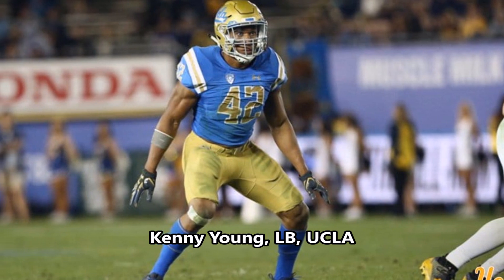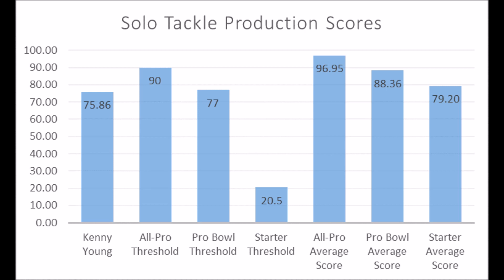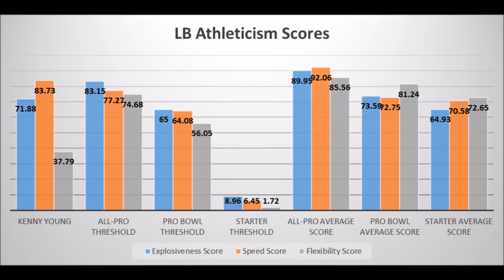Then we get to Kenny Young, linebacker out of UCLA. His production data: 75.86 solo tackle score, which doesn't quite hit the all-pro or pro bowl threshold but is pretty close to the starter average of 79.20. His athleticism testing: 71.88 explosive lower body strength score, 83.73 speed score, and 37.79 flexibility score. Doesn't look like an all-pro or pro bowl level athlete mainly because of his flexibility testing, but does look like a long-term starter. Kenny Young has a good shot to become a long-term starting linebacker, just not a multiple all-pro/pro-bowl player.